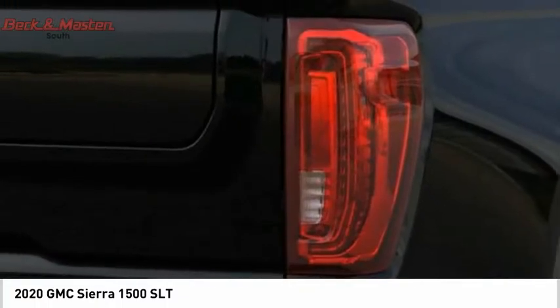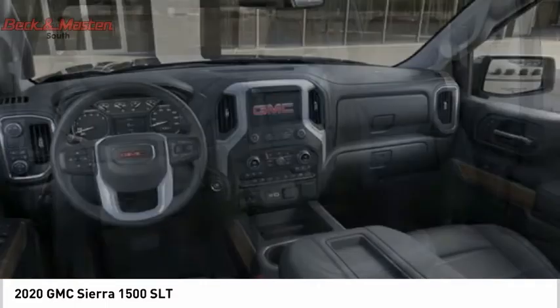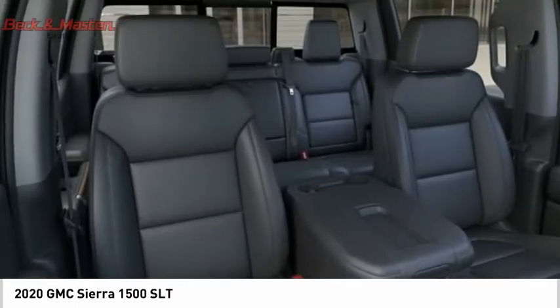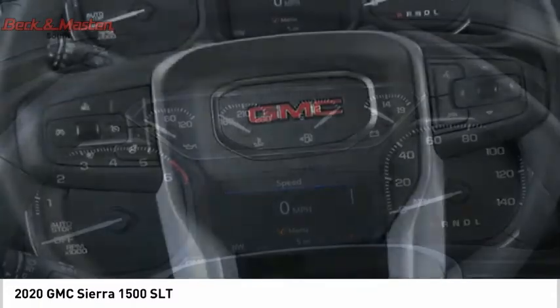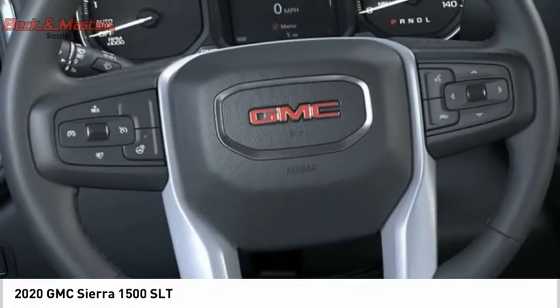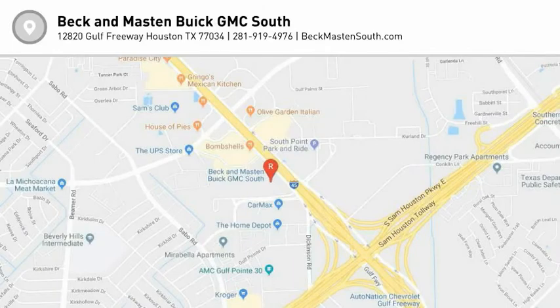Your new ride is just a phone call away. For more information, visit www.beckmastersouth.com.